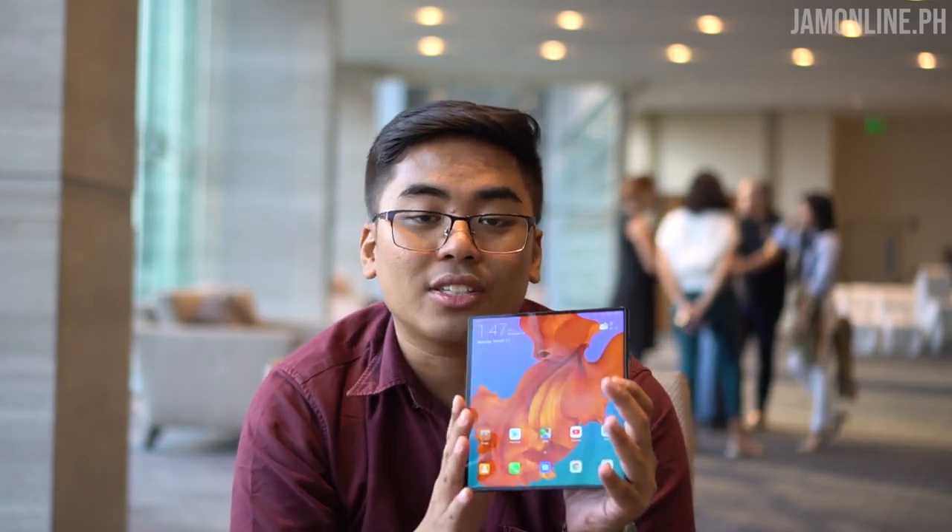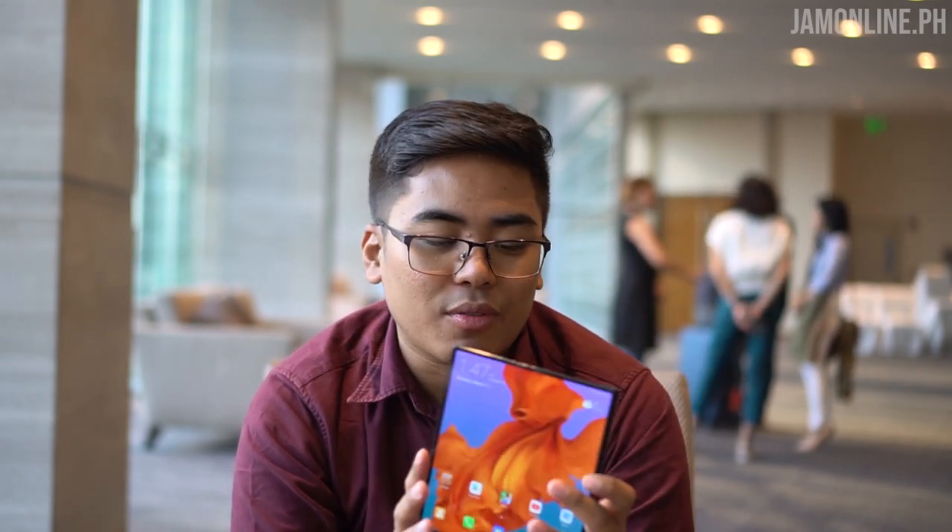It is not using glass, as expected, because it's a foldable smartphone — they're using a polymer display. But it doesn't feel like plastic; it doesn't feel cheap. It actually feels like glass. However, when you touch the middle part, you can feel the creases, but it's not that annoying even when playing games.